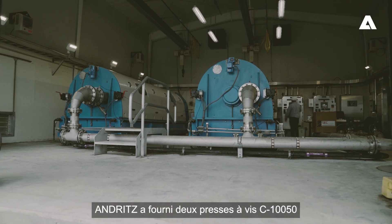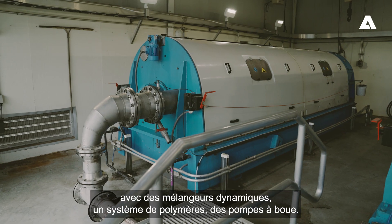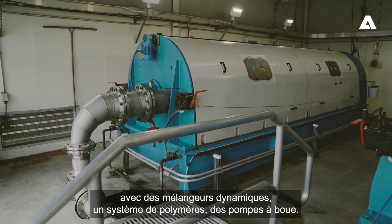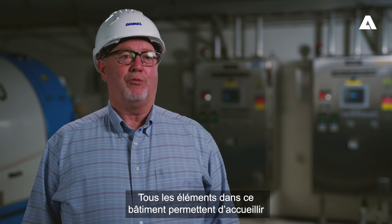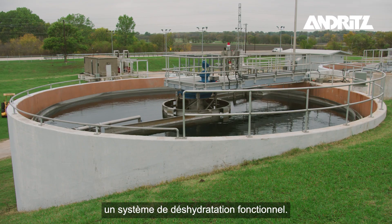Andritz provided two C-1050 screw presses plus dynamic mixers, a polymer system, sludge pumps, and all the components within this building to create a fully functional dewatering system.